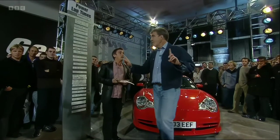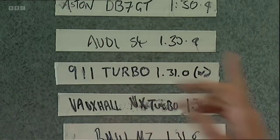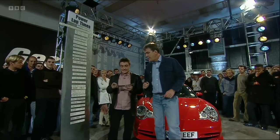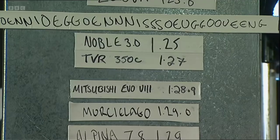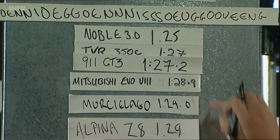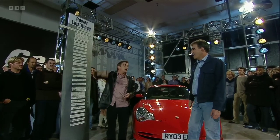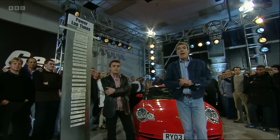In! Now, this is important. Wet track — the fastest wet lap we've ever had so far is a 911 Turbo, which of course has four-wheel drive. This doesn't, and it did this: one minute 27.2. That's faster than an Evo 8 in the dry. If that had been dry, I don't even want to think what it would have done. Anyway, after that momentous drive, he went off and joined the Navy.